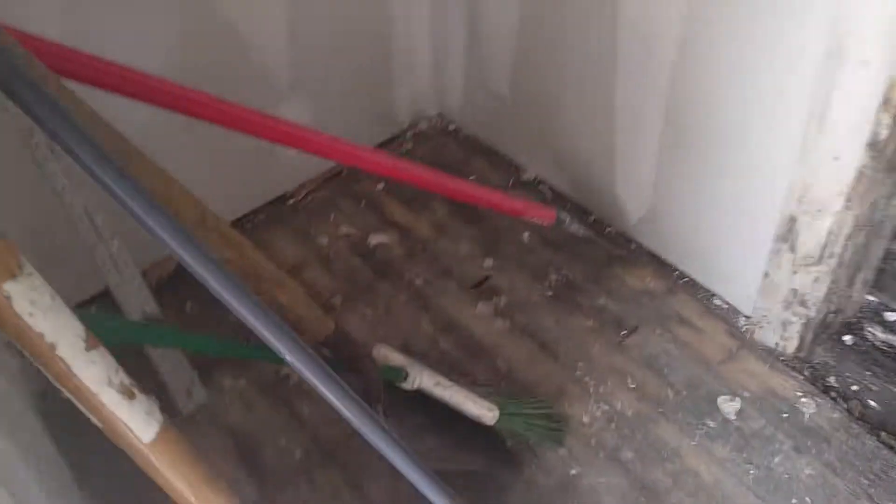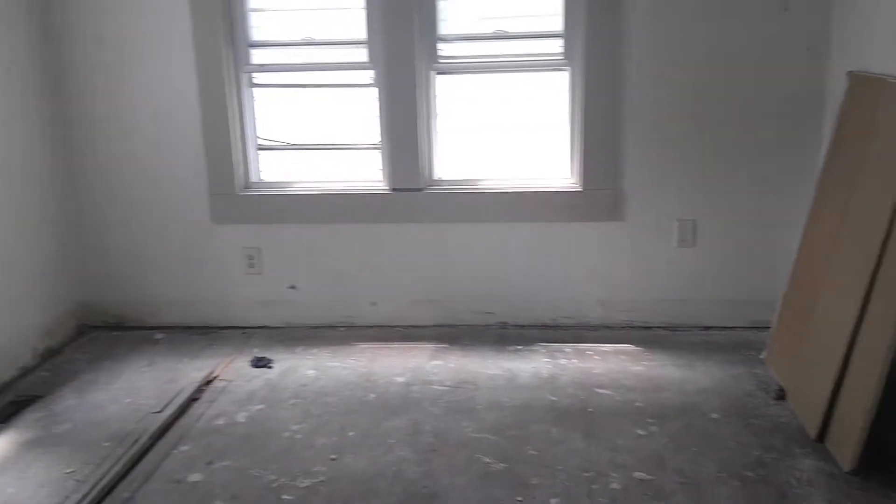Between 27-15 164th place, they have been working on the drywall — got that up throughout the whole house. It's looking good.